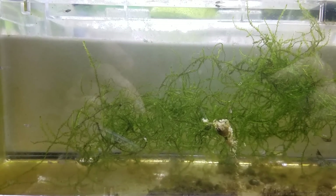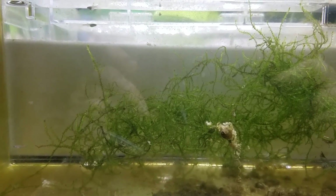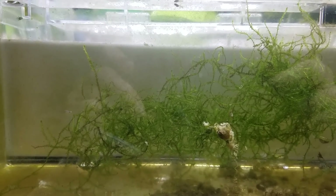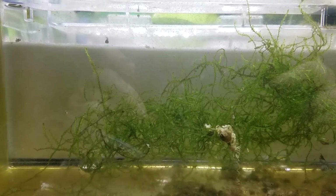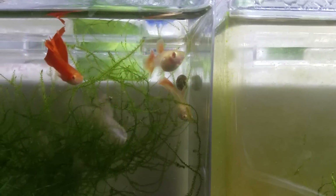For this video I want to talk about two quick things, so it's not going to be that long. The first one is about the fry on the screen — there are six of them in here and these guys were born on the 11th of October, so they're about half a week old.